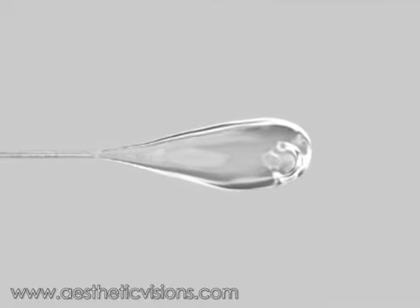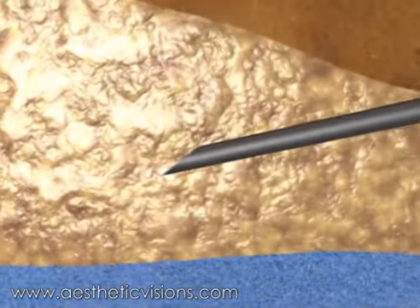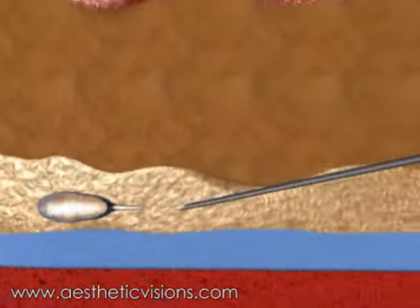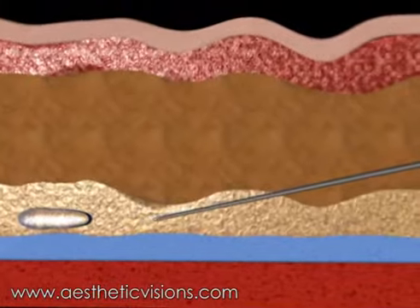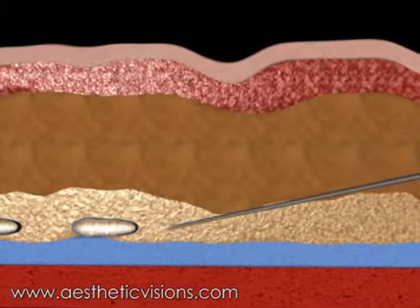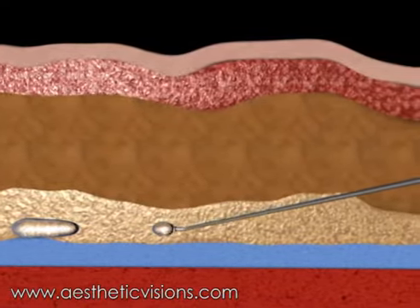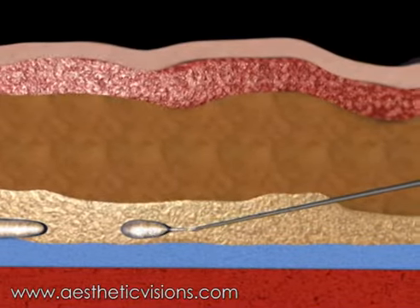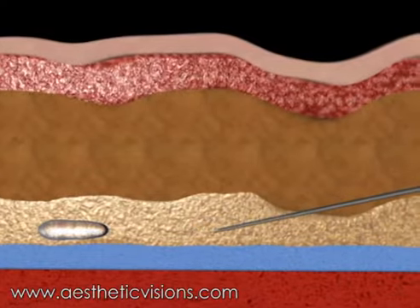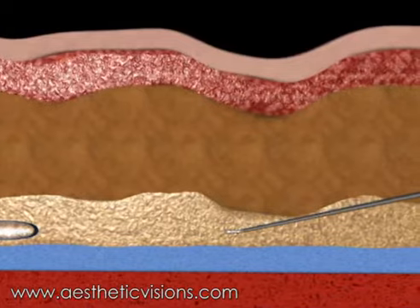When the pressure returns to normal after the injection, the gel returns to its original viscosity. The particles take up a larger volume again. The product remains effective for more than one year. Hyacorp can be obtained in several versions for all areas of the body.